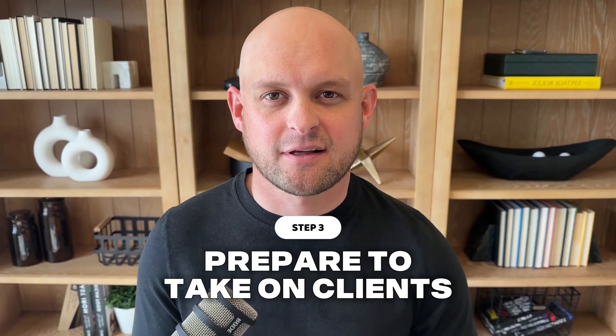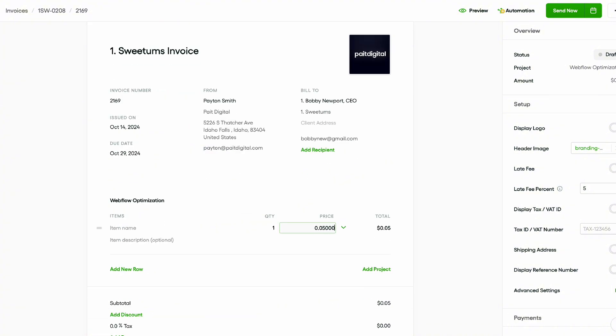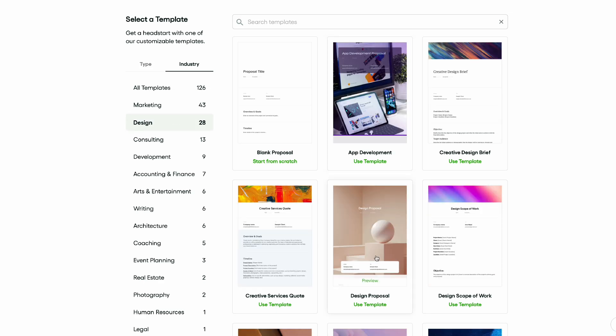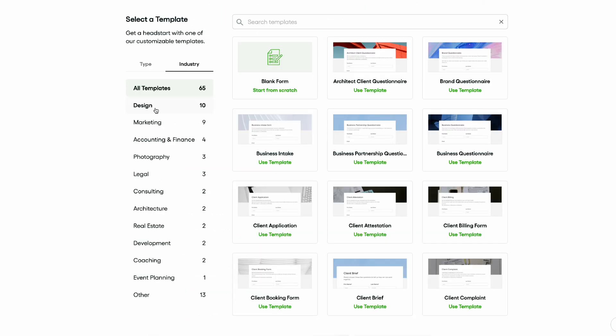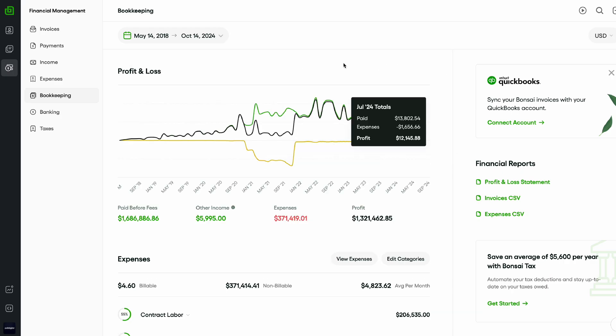Step three is to prepare to take on clients. There's a lot of logistical things involved — proposals, contracts, invoicing, collecting content, onboarding, project management, and more. But right now, you don't have to worry about most of that. For the few things you should pay attention to, you can use a tool called Hello Bonsai. It's an all-in-one tool for freelancers that manages all of that for you. I've been using it since 2018 and can't imagine using anything else. I'll link it in the description — I am an affiliate and ambassador for the tool — but if you don't want to use my link, just Google Hello Bonsai to find their website.